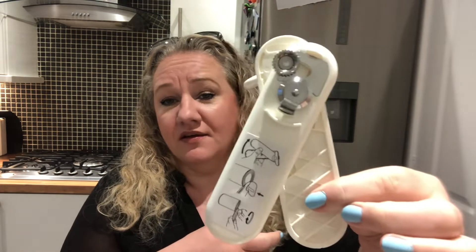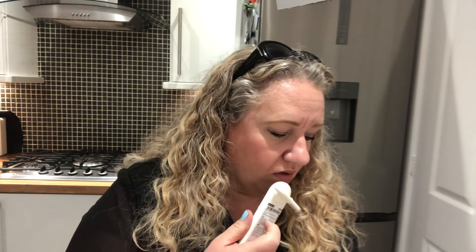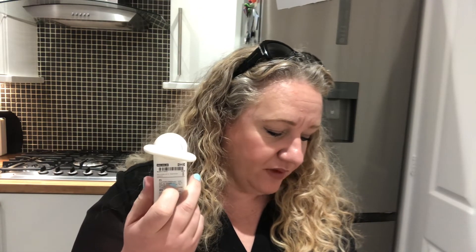I got a new can opener because the last one I got from IKEA isn't a regular style — every time I use it I can't remember how it works. It takes off the top of the lid and leaves a really jaggy edge, which I don't like. So I picked up this one — it's just an old-fashioned can opener and I quite like the grip on it. It was only £2.